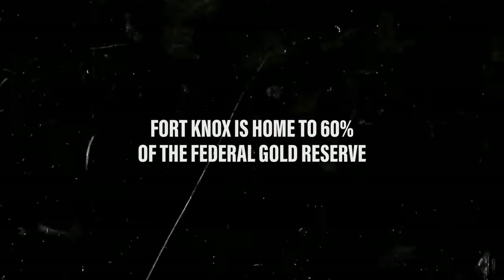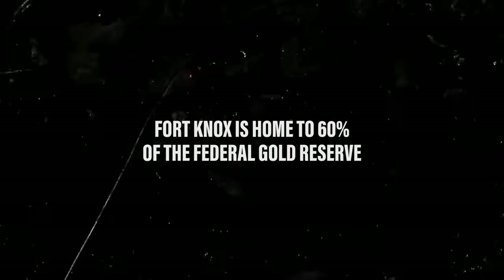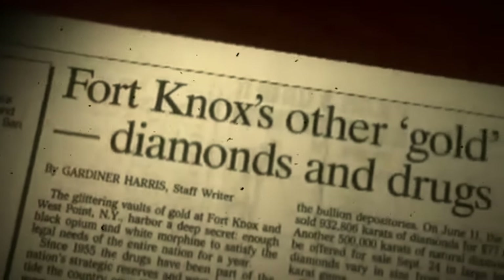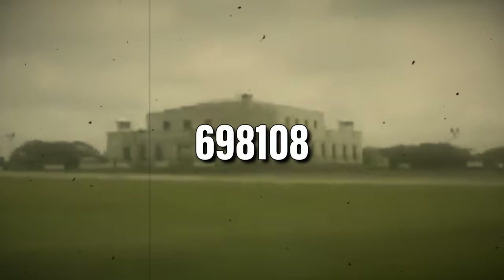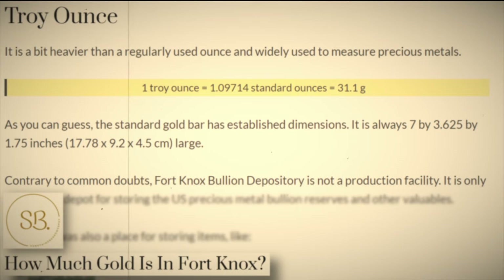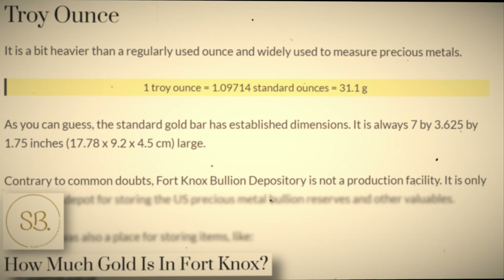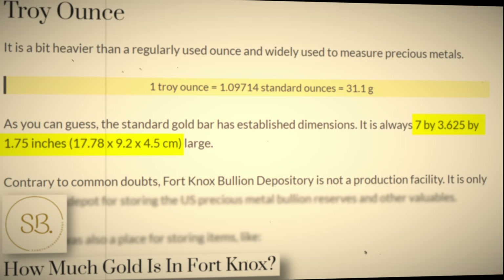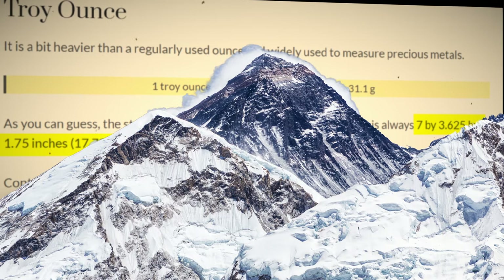Did you know that Fort Knox is home to nearly 60% of the United States Gold Reserve? Fort Knox, also known as the U.S. Bullion Depository, contains over 4,500 tons of gold. And if you take the measurement of each of these bricks, as you can see on the measurements on this source, and you stack them one on top of the other, it would exceed the height of Mount Everest.